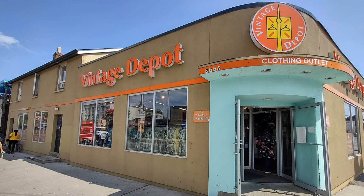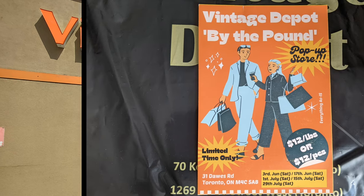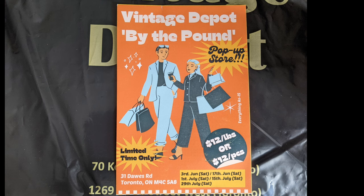That first snap was of a whole rack of just Hawaiian shirts, that's visible through the window there on the Dawes roadside. The other one was primarily the Danforth side. And behind that, we've got the By the Pound.